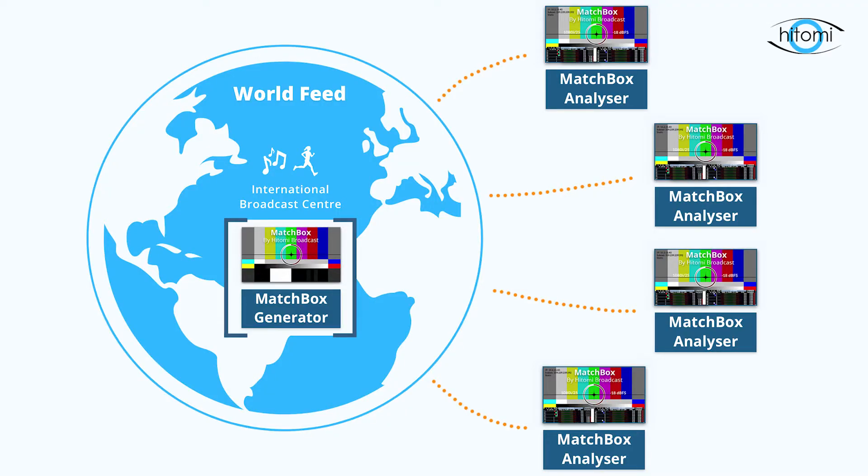The Matchbox generator produces a perfectly aligned audio and video signal that can be measured, making it the ideal choice as the test pattern for international broadcasts. Live feeds from global sporting events are purchased in multiple countries by television companies. Before the action starts, it's the Matchbox test signal that's used to check link timing. It's in the rights holder's interest to prove that they're giving a quality signal. That's why the Hitomi Matchbox lineup procedure is the industry standard for broadcasting the most prestigious live events.